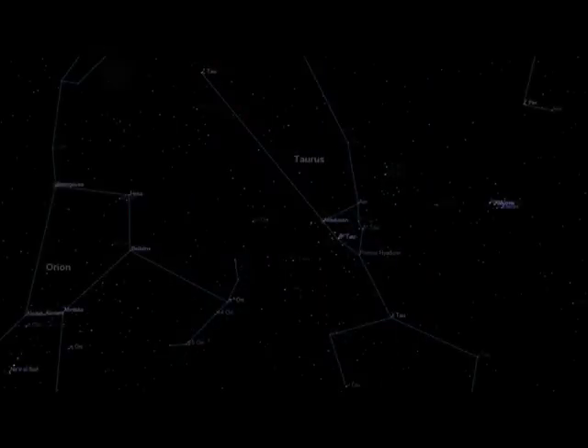And now you know how to find the constellation of Taurus. So the next time you go out at night, take a look up and enjoy the beauty and complexity that is Taurus.